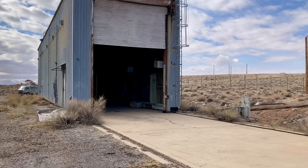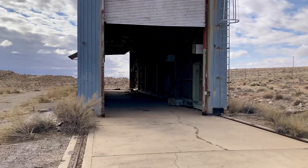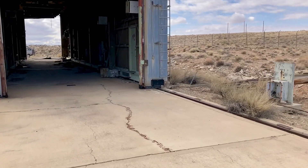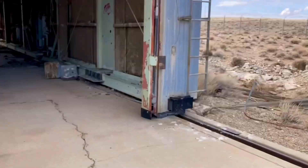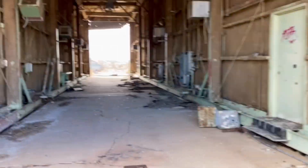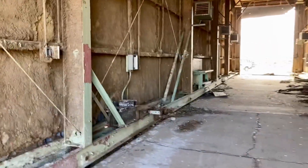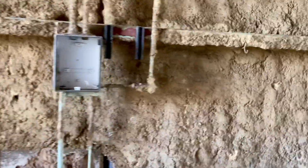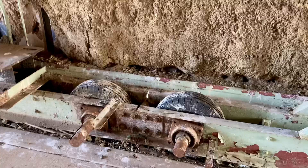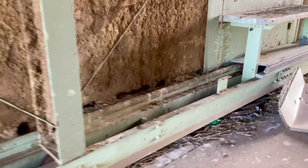Of course, it's already been stripped of all the goodies inside. You can see the building used to roll out on the rails over the silo. All the copper's gone. These would be the wheels that powered it back and forth.